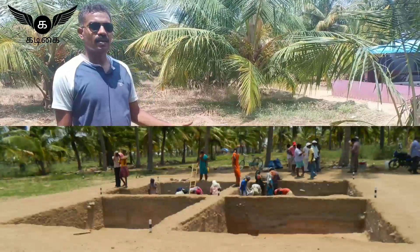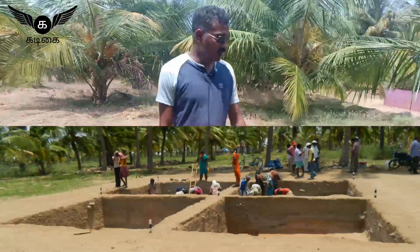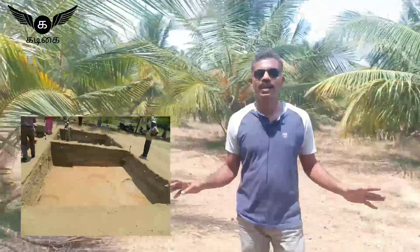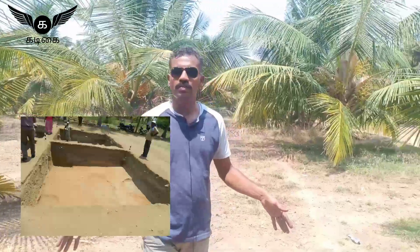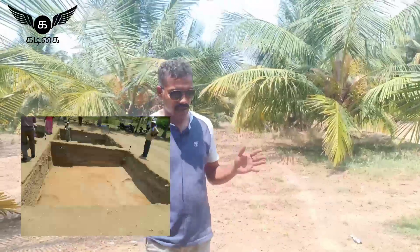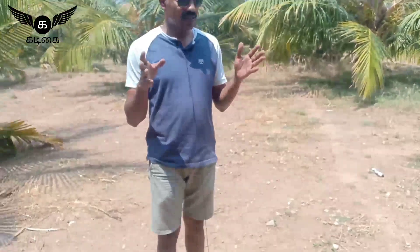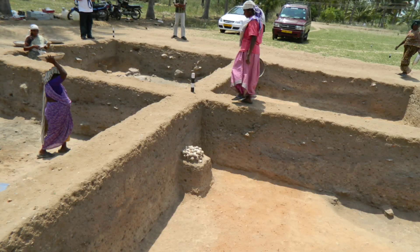Let's get started. We are standing in the habitation area of Kodumanal. This particular habitation area covers almost 30 acres of this place. It has been considered the most prominent and centric habitation site of the Kodumanal civilization. You can see various numerous pot shards over here — all broken pottery ware.